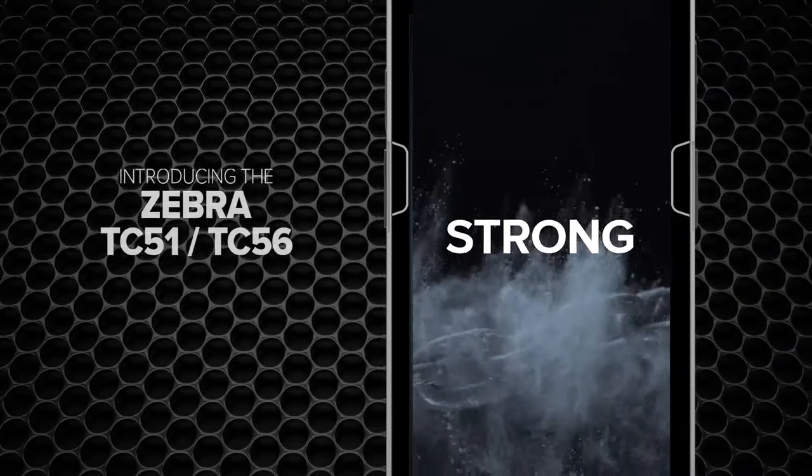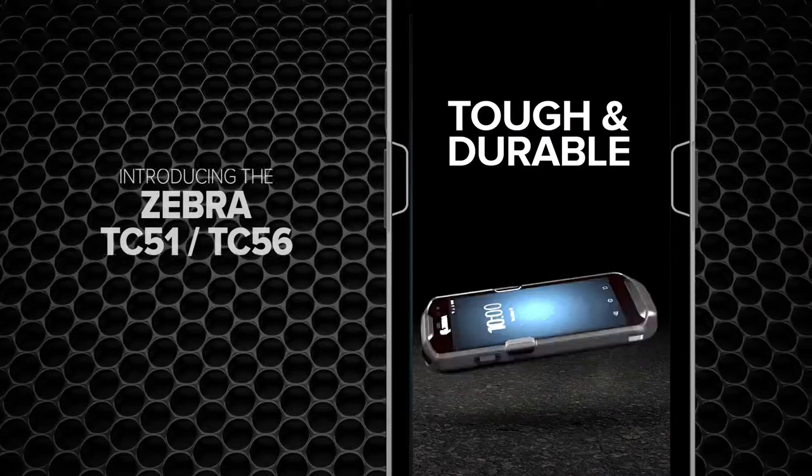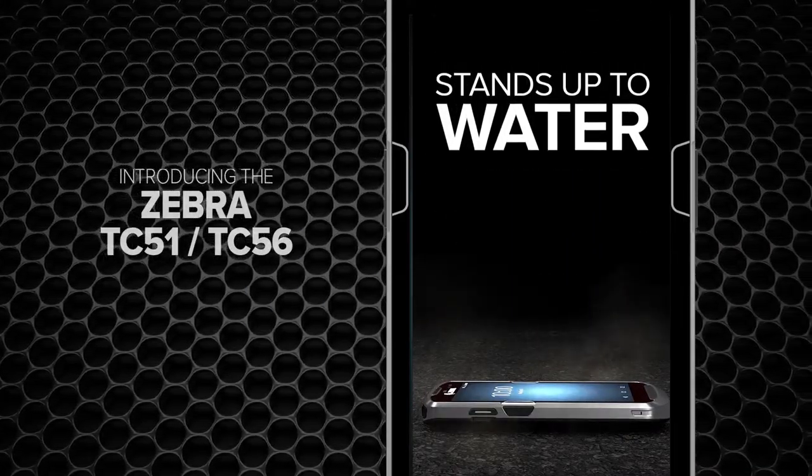Sexy, smart, strong, thin and light, and tough and durable. With standing drops onto concrete from up to 5 feet. It even stands up to water.